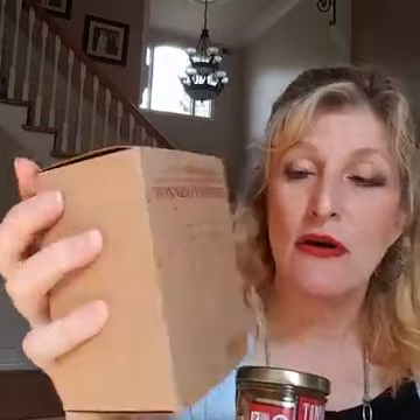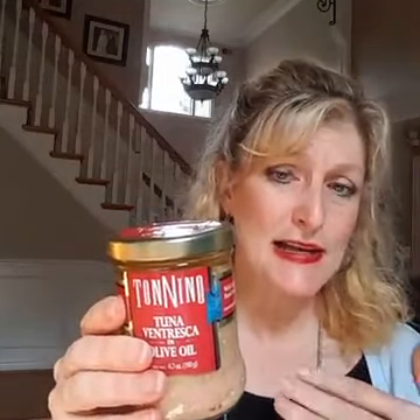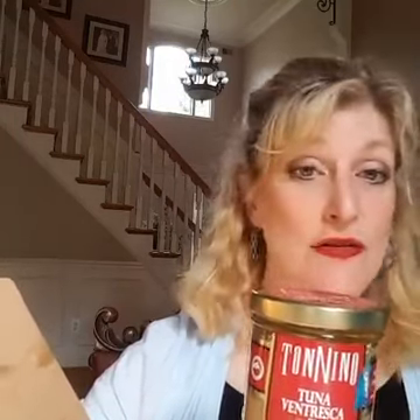I'm going to start with this beautiful tuna product. It's from Tonino Ventresca — I'm sure I'm murdering that — but it's available at supermarkets in your area. It comes in a box, so it's very classy and great for a gift. I've already opened it because I tasted it and it was amazing. It's tuna in olive oil. I served it on crackers, you could put it in a salad, it's great on pasta, or you can just eat it right off the spoon.